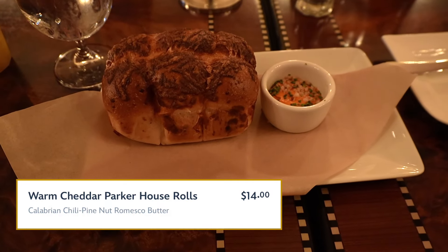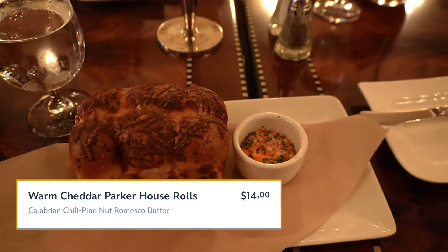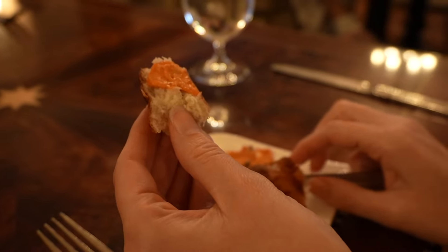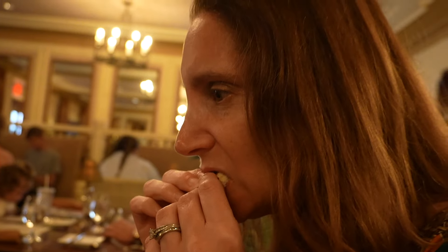This is the Warm Cheddar Parker House Rolls with a chili pine nut romesco butter. The butter is bright orange. I know it said something with pine nuts, but it has a kick to it.